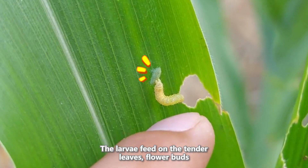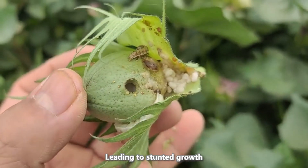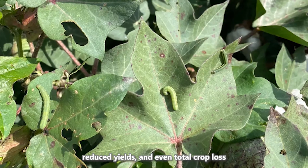The larvae feed on the tender leaves, flower buds, fruits, and seeds of these plants, leading to stunted growth, reduced yields, and even total crop loss.